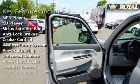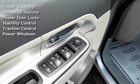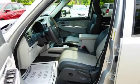Additional features include anti-lock brakes, cruise control, keyless entry, power steering, universal remote, power door locks, stability control, traction control, and power windows.